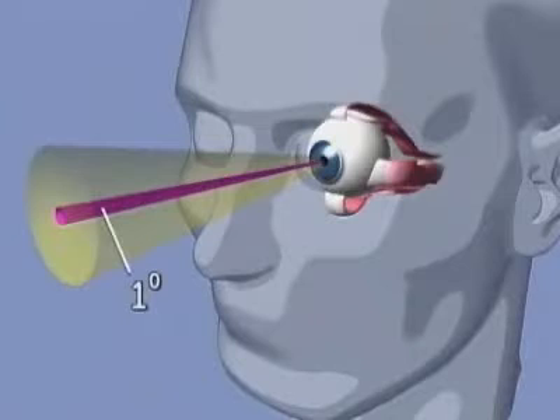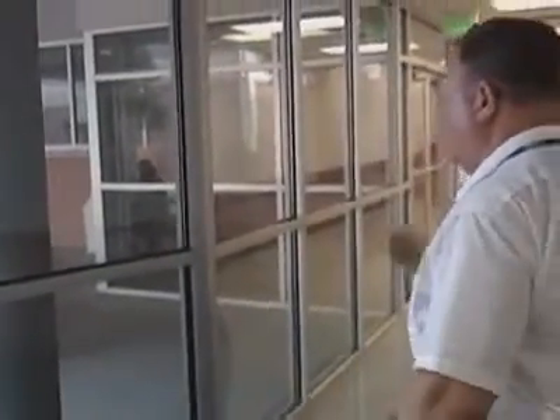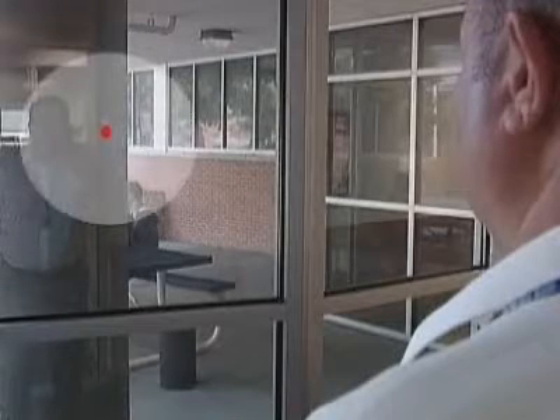To fully appreciate how small a 1 degree field is, and to demonstrate the foveal field: take a quarter from your pocket and tape it to a flat piece of glass, such as a window. Now, back off 4 and a half feet from the mounted quarter and close one eye. The area of your field of view covered by the quarter is a 1 degree field.